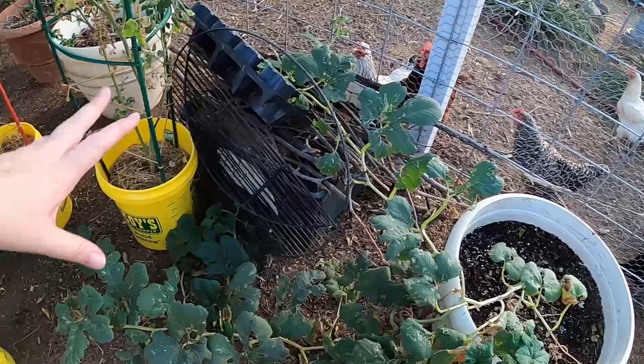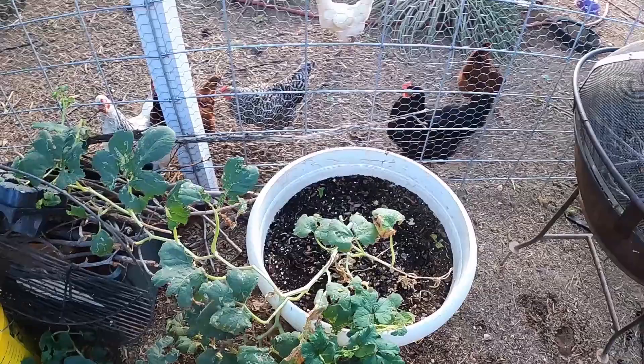My spaghetti squash in this pot has been billowing over and just growing in every direction, so we'll see what he has to offer over the next couple of weeks.